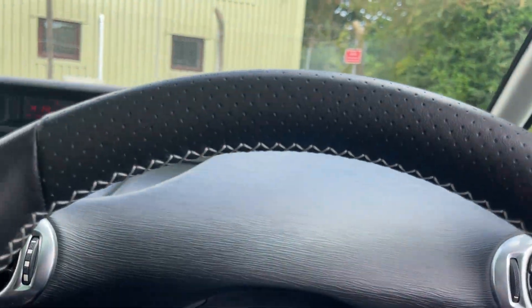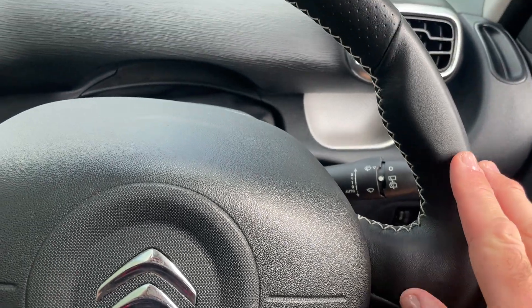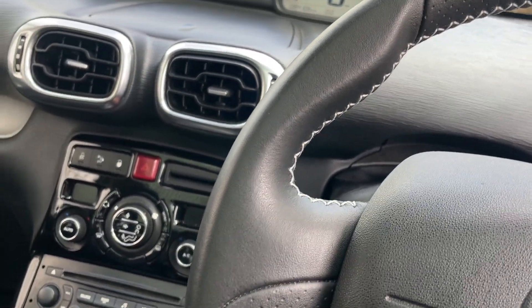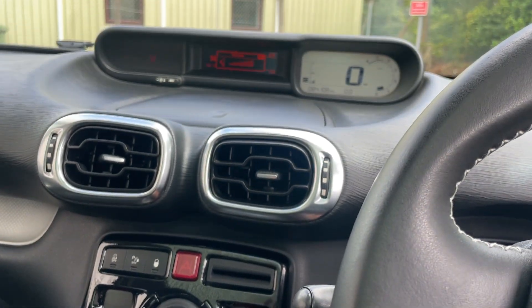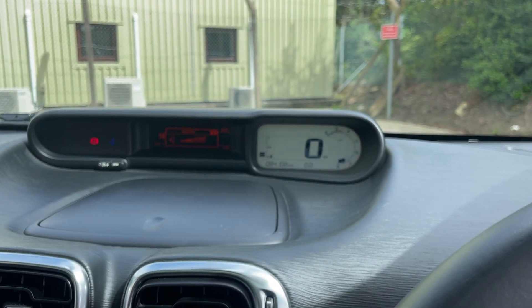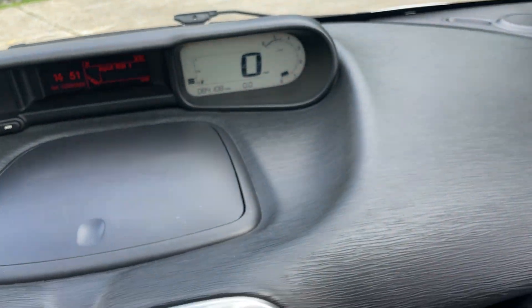The steering wheel has lovely white stitching and is in pristine condition — really clean and nice. Mileage reads 84,108 miles. Let's turn it on and give it a little rev, and also try the radio.